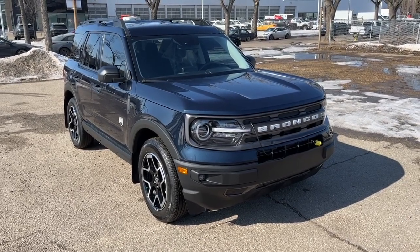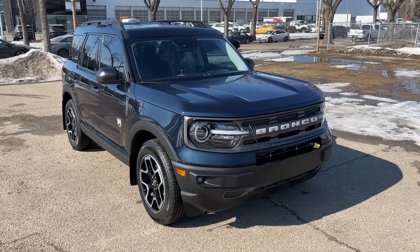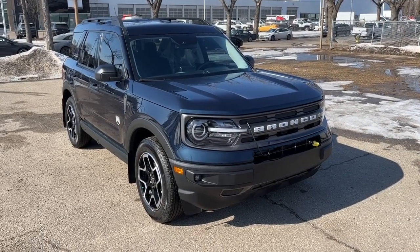Hey, it's Noe here at Waterloo Ford showing this 2021 Ford Bronco Sport Big Bend.